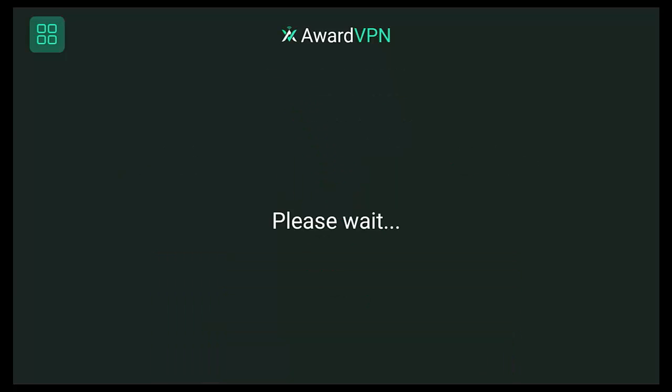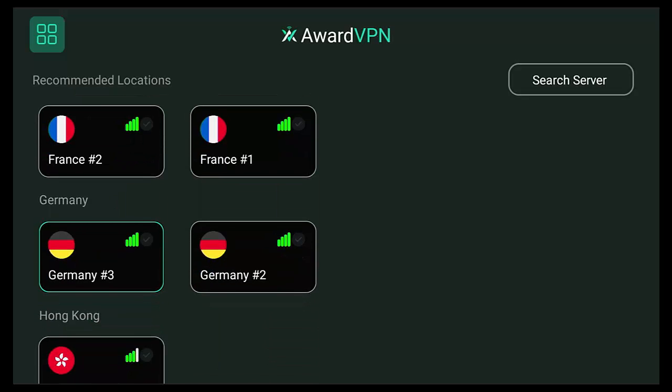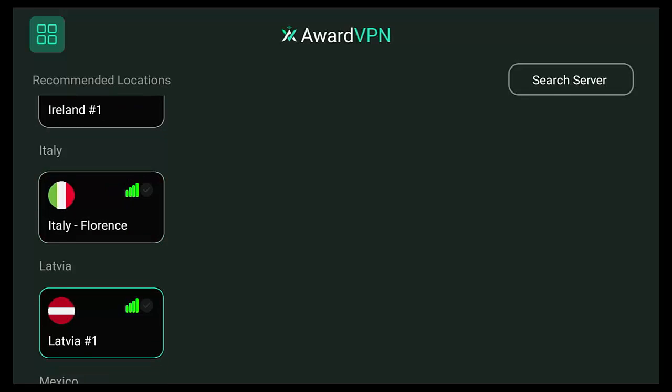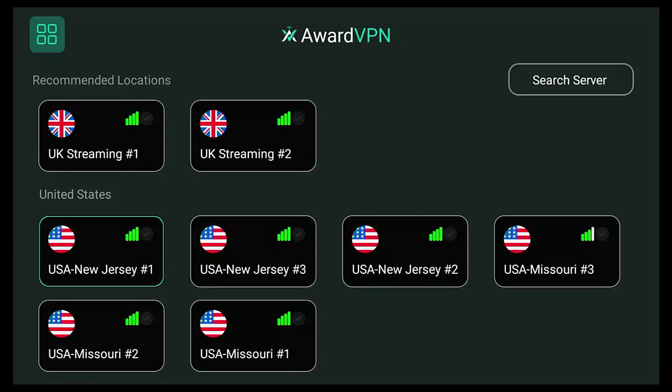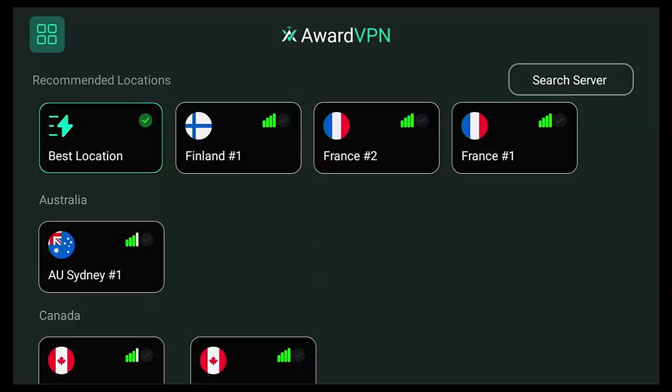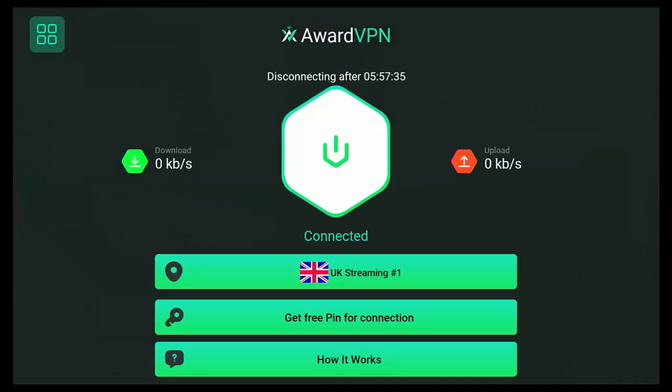AwardVPN has a good selection of server locations: Finland, France, Sydney, Canada, Germany, Hong Kong, Hungary, Iceland, Italy, Latvia, Mexico, Netherlands, Norway, Romania, Singapore, Sweden, Ukraine, a couple in the UK, and quite a few in the USA. Best of all, you never have to provide a username, password, or email address — just visit the website, grab a PIN, and you get a countdown clock showing your remaining six hours.